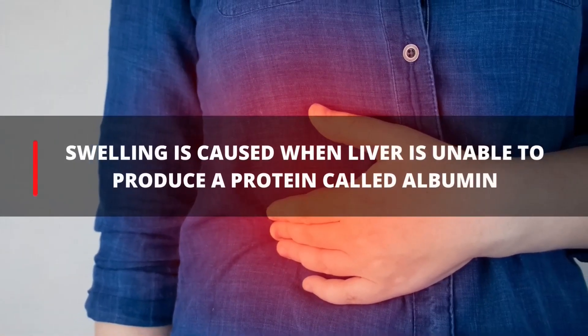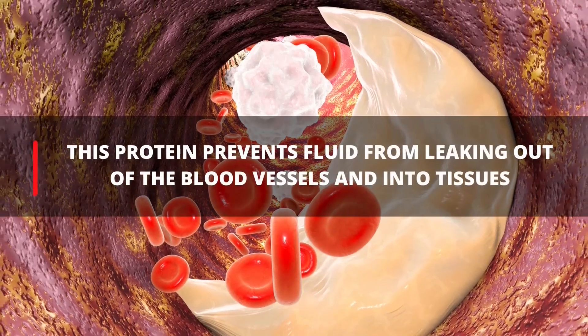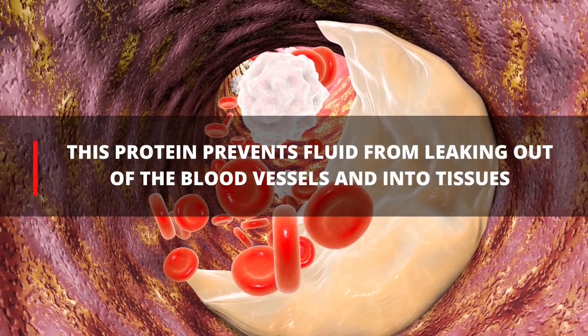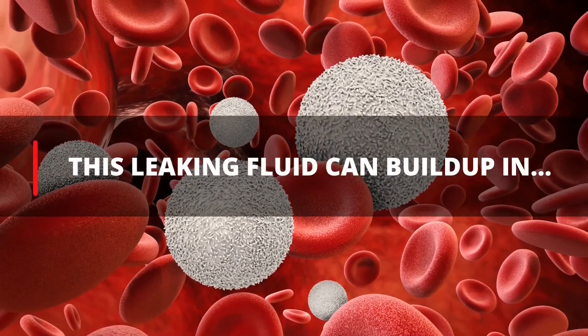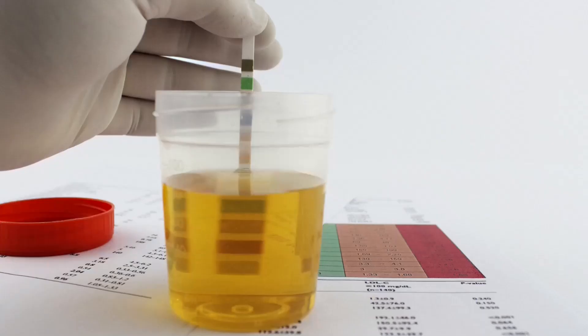Swelling is caused when the liver is unable to produce a protein called albumin. This protein prevents fluid from leaking out of the blood vessels and into tissues. This leaking fluid can build up in ankles, legs, or abdomen and cause painful swelling.